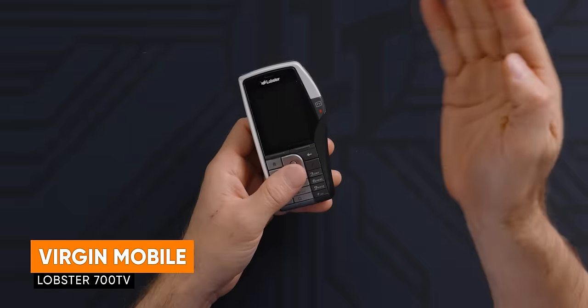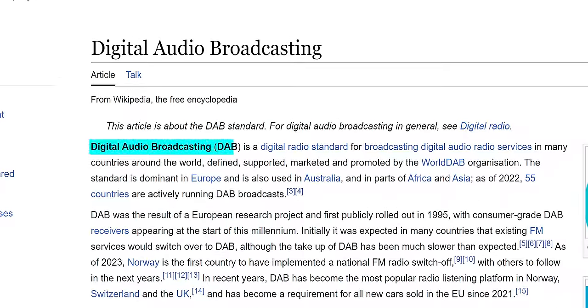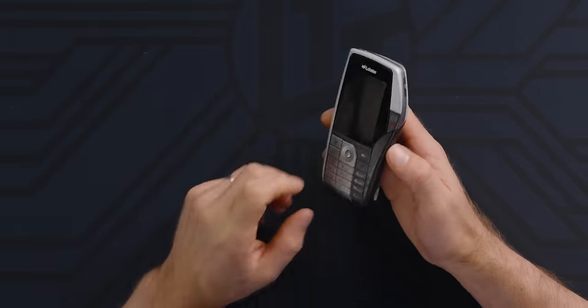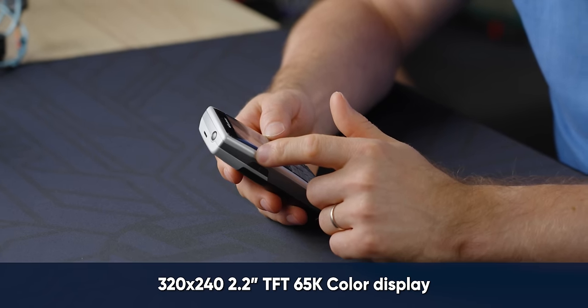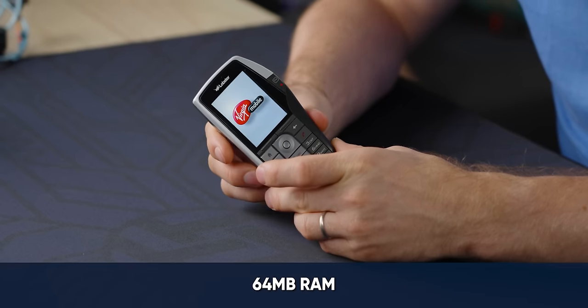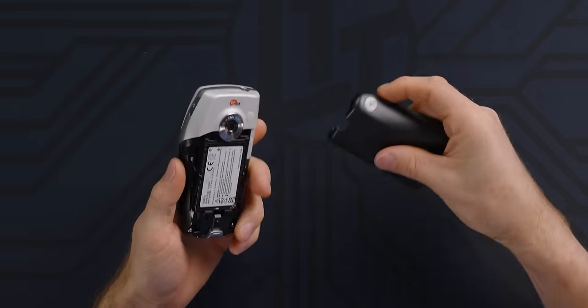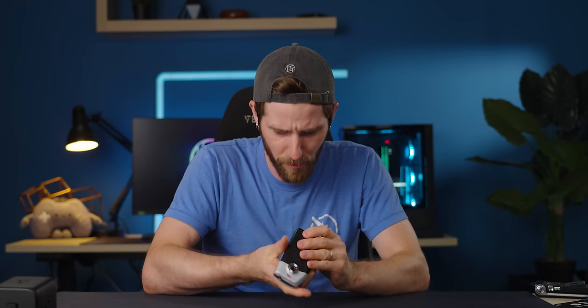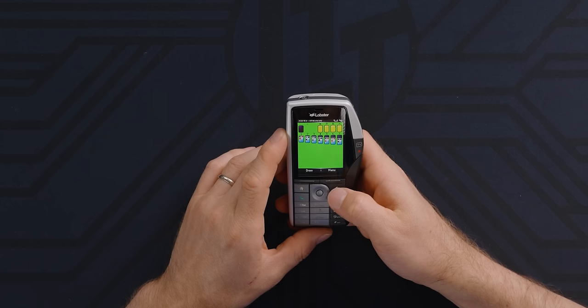The Virgin Mobile Lobster 700 TV — so named because it was shaped like a lobster's claw. This is the world's first DAB IP-enabled handset — Digital Audio Broadcasting over IP — nicknamed the Telephone because it's a TV. It has a 320 by 240 pixel display, 65,000 colors, 64 megabytes of RAM, a 1.3 megapixel camera, and uses a single core Texas Instruments processor. It feels pretty robust. It runs Windows Mobile, so I probably have games.